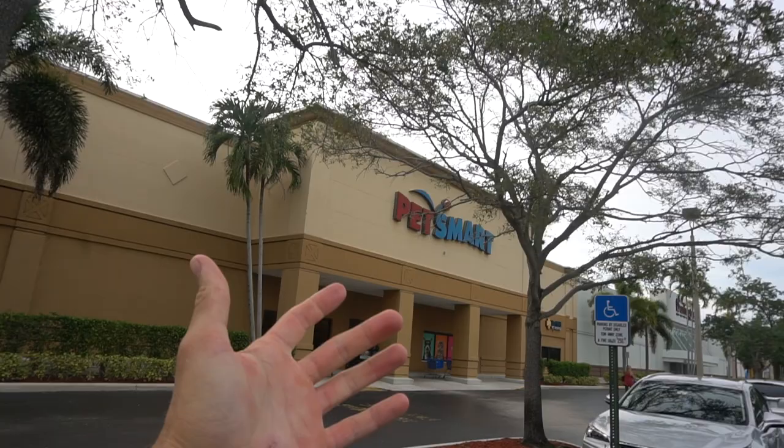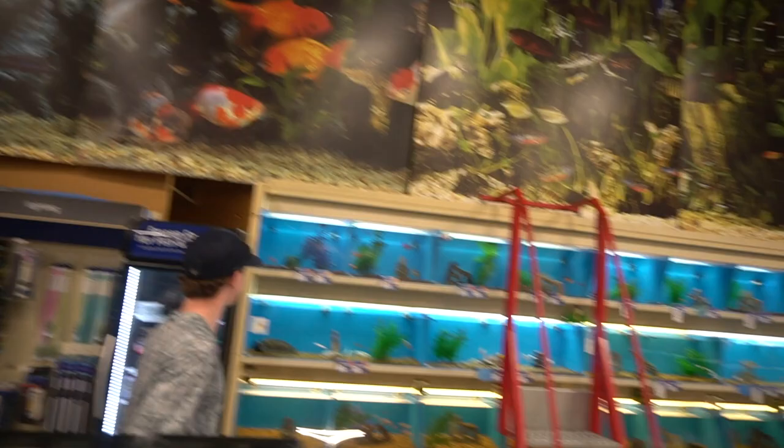What is up guys, welcome back to another video. If you're new to the channel, my name is Ryan, I make awesome fishing videos. Today we're going to do something completely out of the ordinary, something that has never been done before. We are at PetSmart, but we're not shopping for a new pet — we're actually going to buy glow fish that we're gonna use for bait. I looked into all the rules and we're not breaking any laws. We're gonna hop inside and we'll see you guys at the fish section.